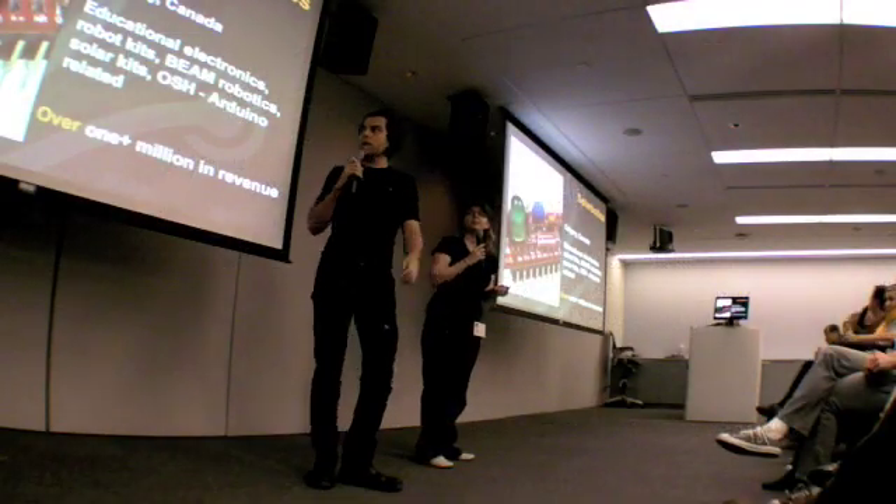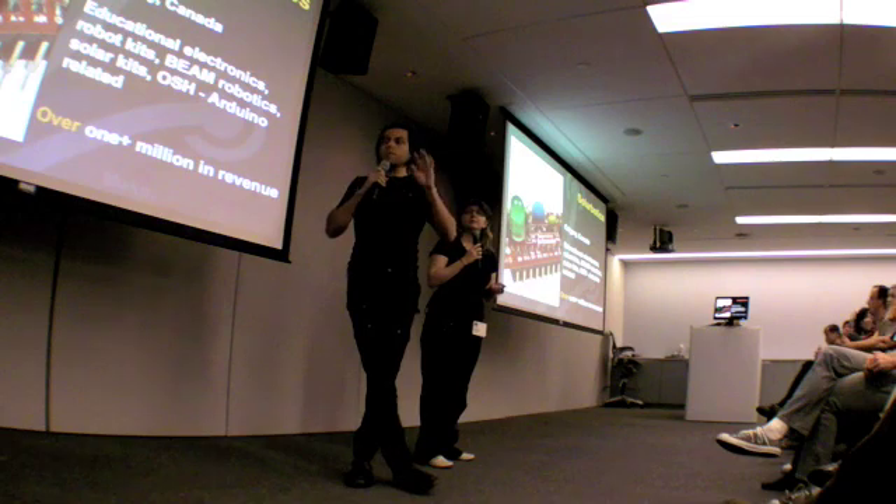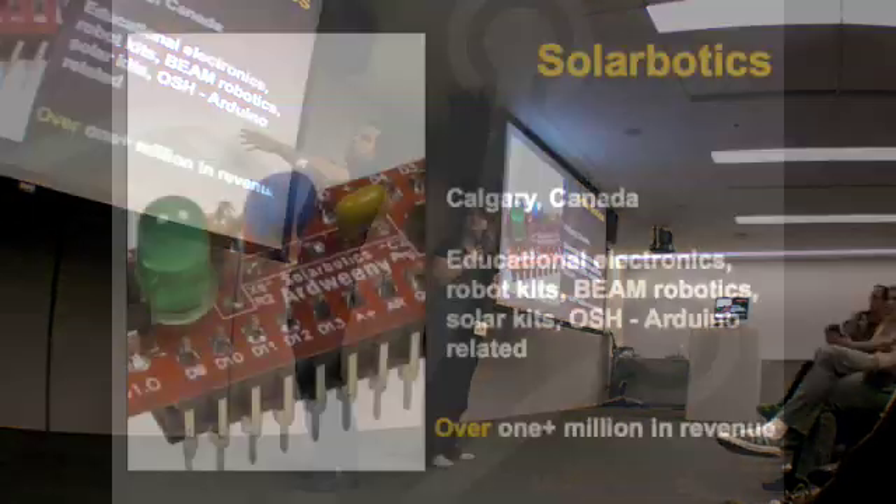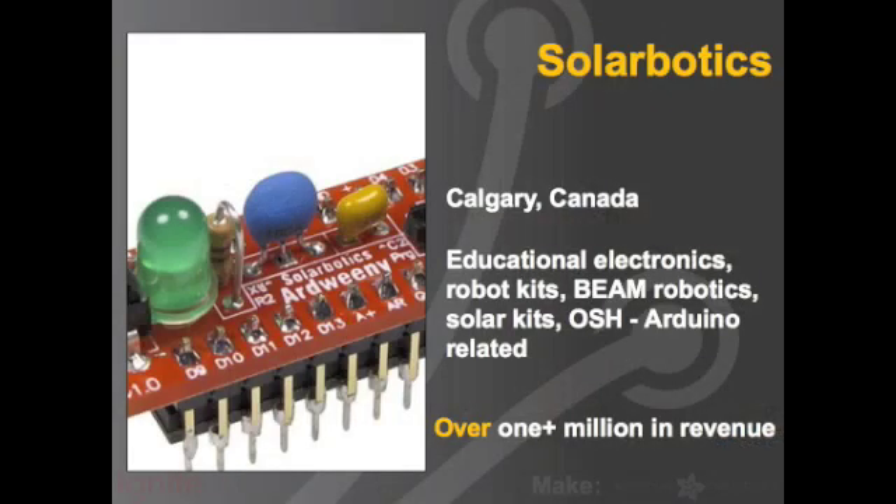Solar Robotics — Canadians also built around kind of an Arduino business model now, selling Arduinos. But their heritage is BEAM robotics, robot kits, and educational electronics — well over a million dollars as well. Now they're developing their own hardware because they think there's money in that.